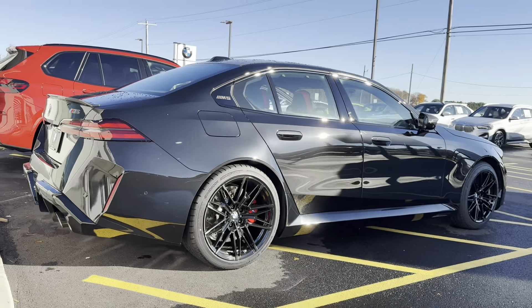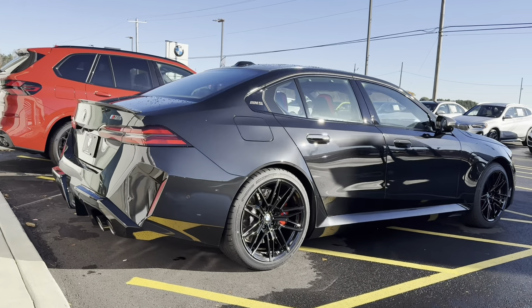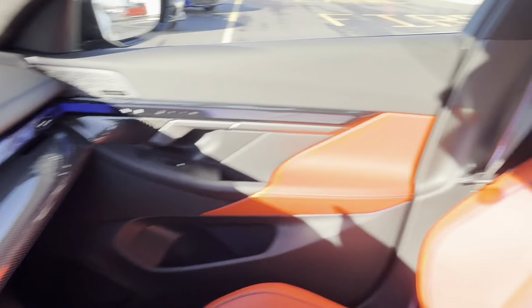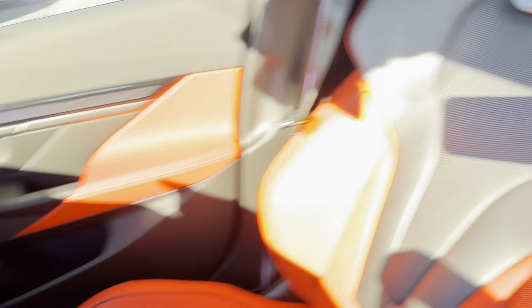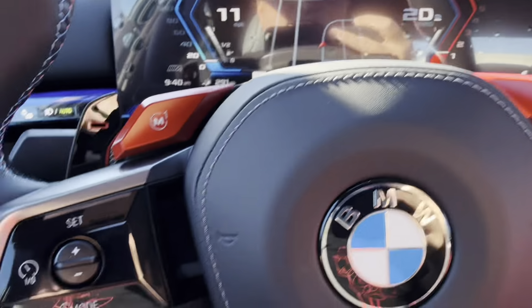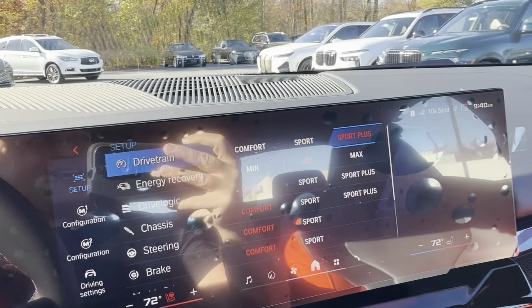Let's pull this thing down to the F90 M5 for a side-by-side comparison and go over the window sticker. First drive in the new G90 M5 — check this thing out. This red interior is absolutely gorgeous, but we're going to pull it down here to my F90 and see how these things compare next to each other.